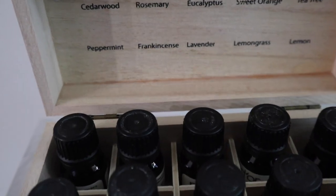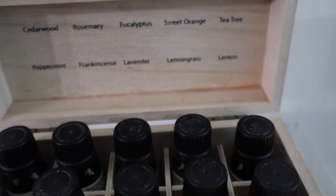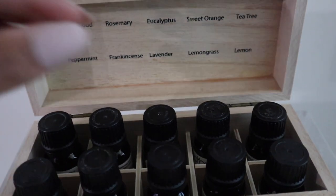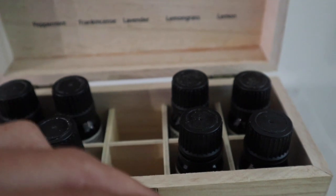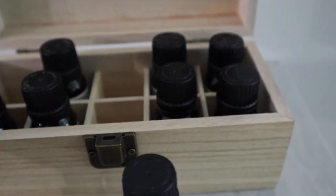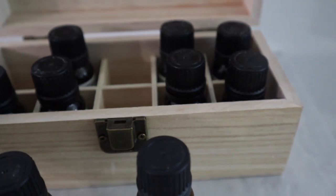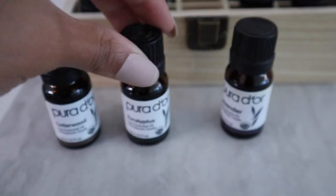Then I like to get out my essential oils. Here are some of the ones I have right now — I really love eucalyptus, lavender, and cedarwood is also one of my favorites. Cedarwood is actually very good for calming anxiety and tension, and it's also very good for your respiratory system.